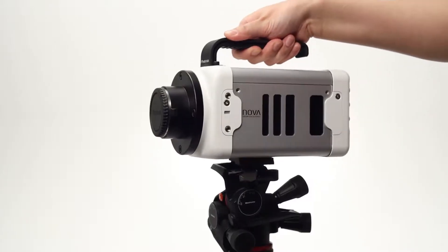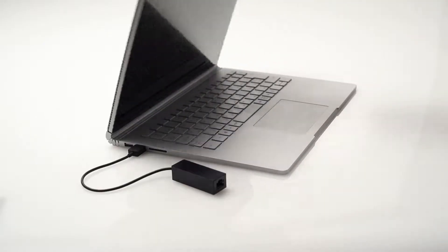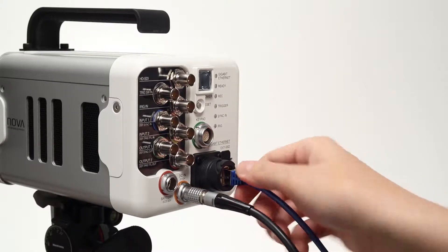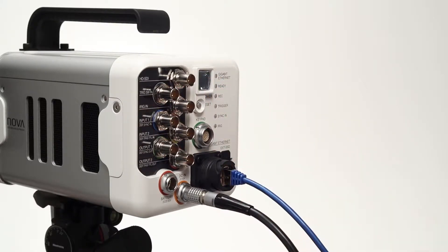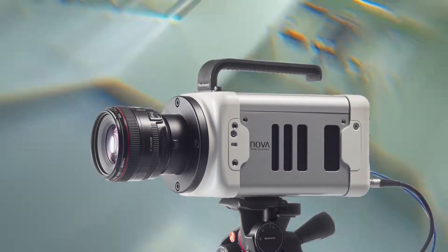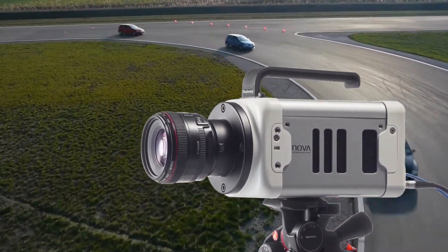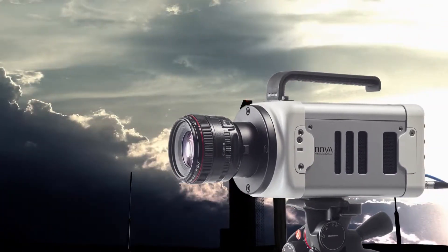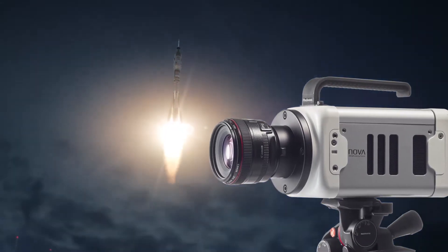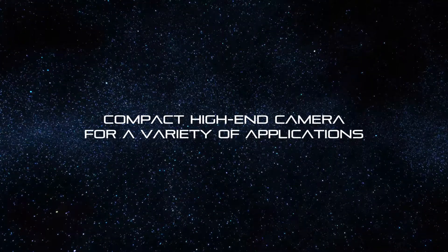Recording efficiency has been increased with a compact design and high-speed data transfer. Quick and easy setup. Compact design makes it more flexible to carry around anywhere.